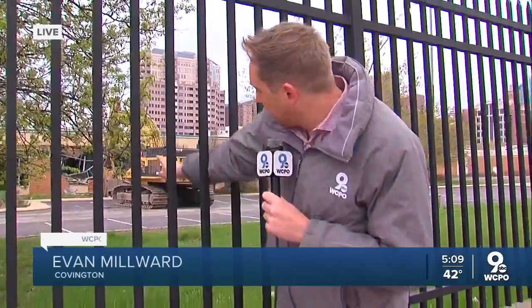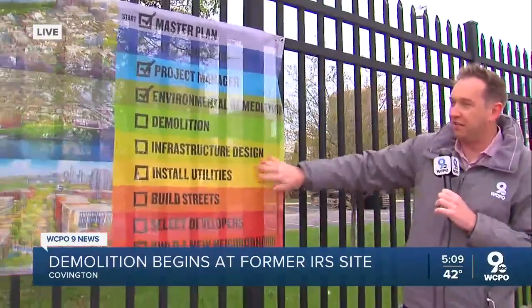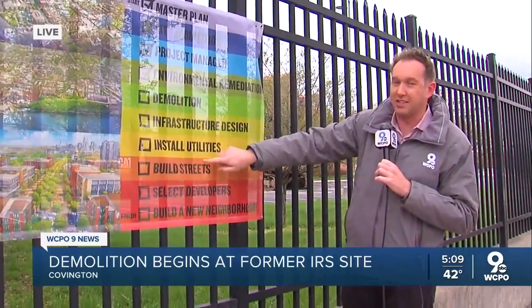And Evan, I understand some former workers even came out to see this take place and what's next for the area. You can see the ceremonial first cut through the fence out here that already happened. It's going to take until about the end of September to get this whole building down. The city has put a nice checklist here on the fence outside of it. Once the building is gone, the next step is to get streets, sidewalks, and infrastructure in.